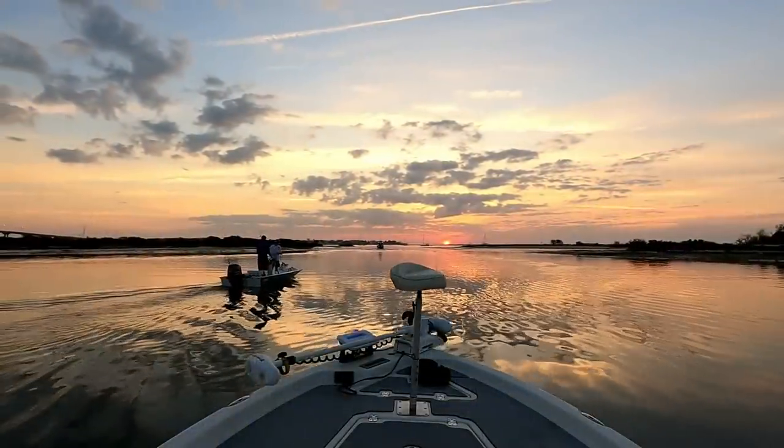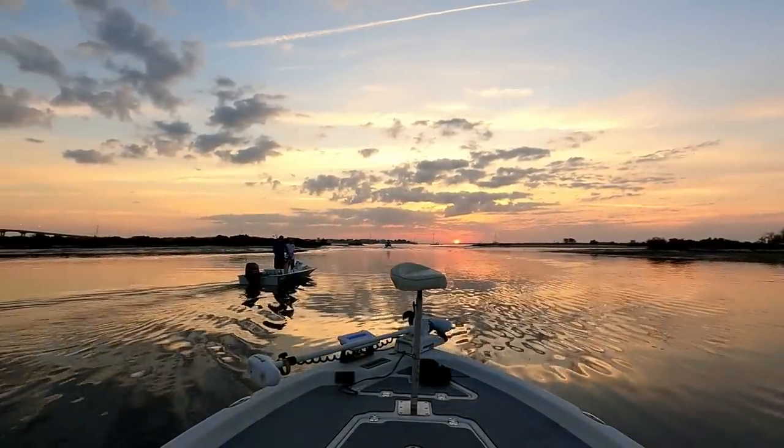We're going to have to get in line here, about a few people. Look at that sunrise — that's worth getting up early for right there.